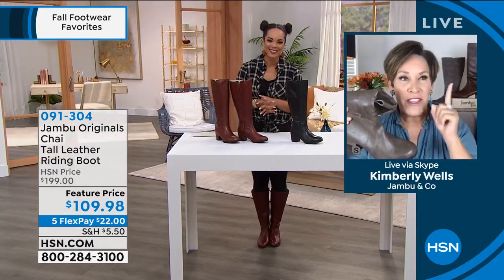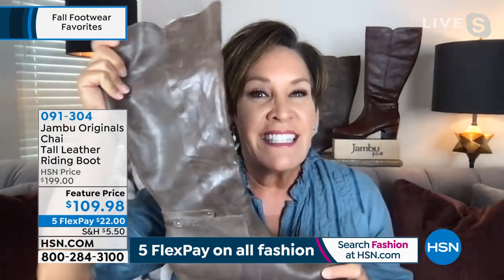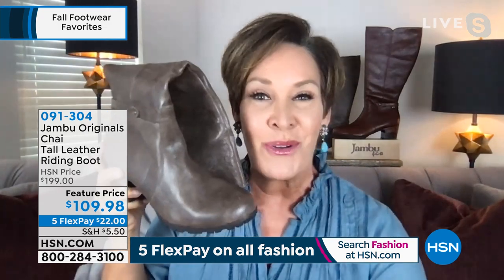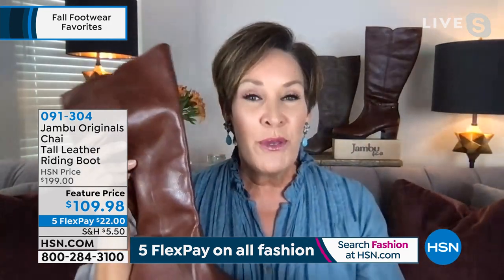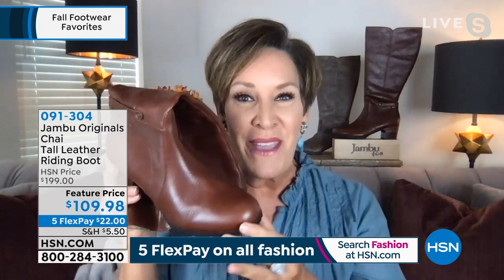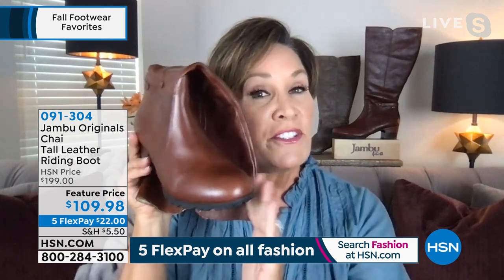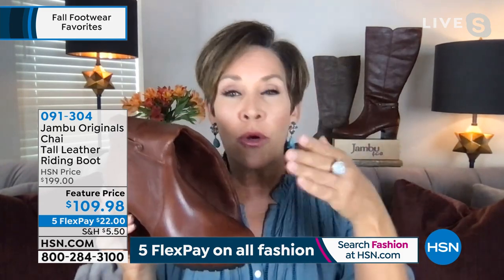Thank you — and you've been rocking fall fashions all over social. This is the must-have boot of the season. This is the tobacco color. It's got that vintage, almost leather-jacket feel you find in a consignment store, but these are 100% water resistant. This equestrian boot features an oval toe box, which is very flattering. You also have classic stitching and a full zip that goes all the way from the top of the shaft to the bottom.